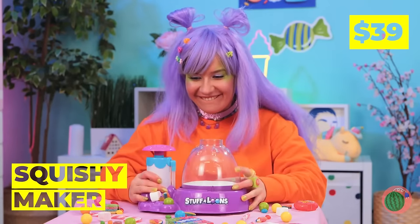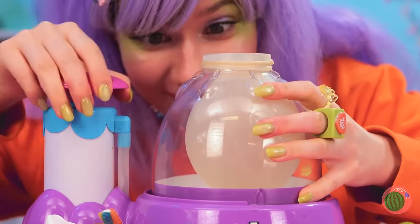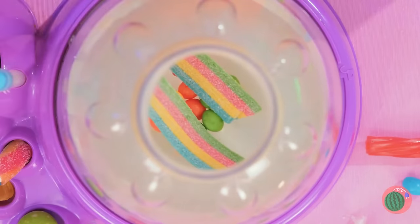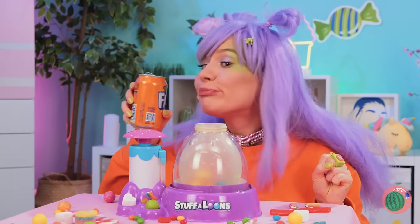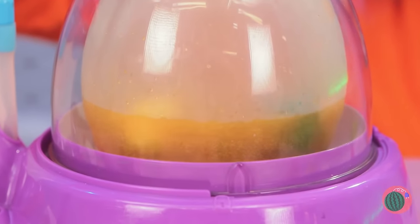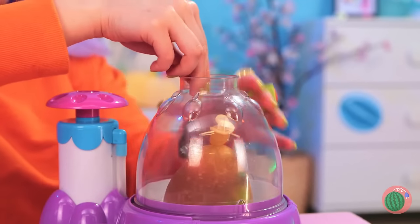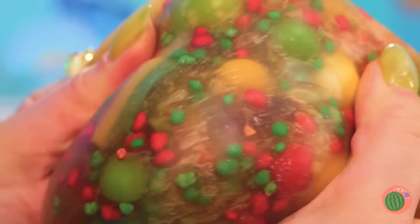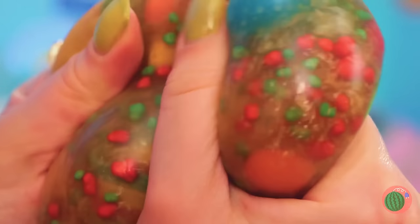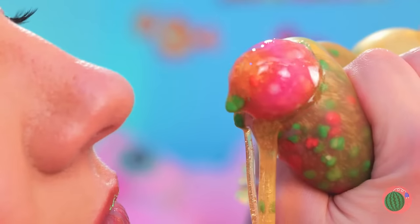Next up, we've got a squishy maker. Add a balloon and blow it up nice and big. Now add all your favorite candy inside — any shape and size as long as it fits. Now pour in some soda, seal it up nice and tight, and you've got yourself a squishy. Wow, just look at all those colors! Still, we can't let good candy go to waste — nothing beats freshly squeezed.